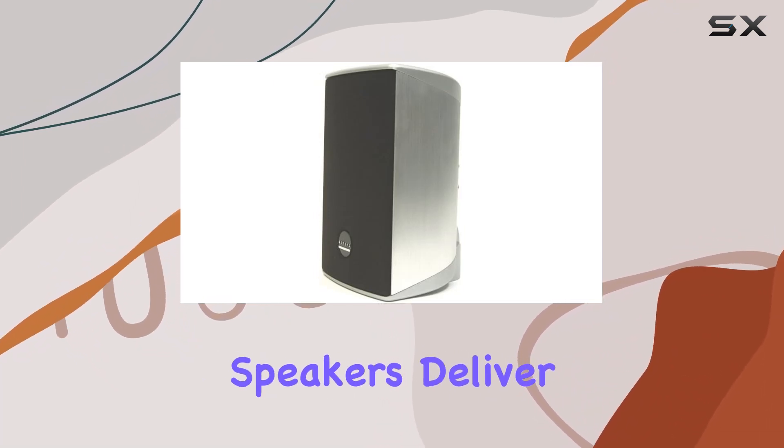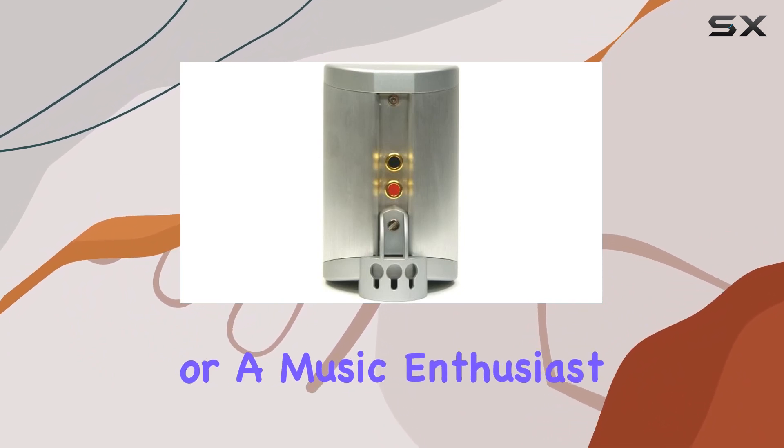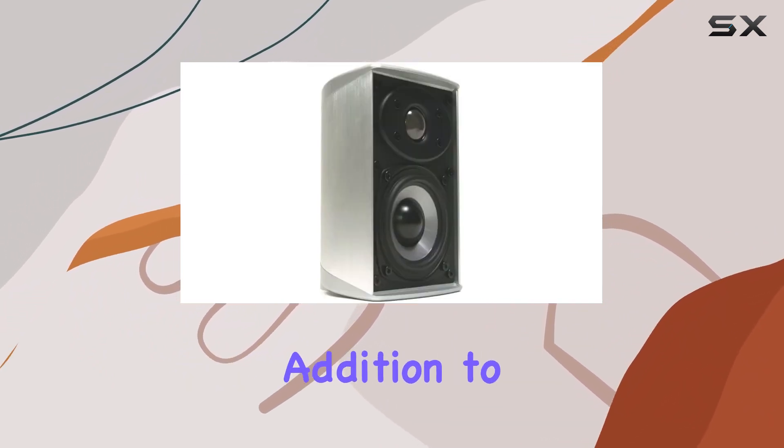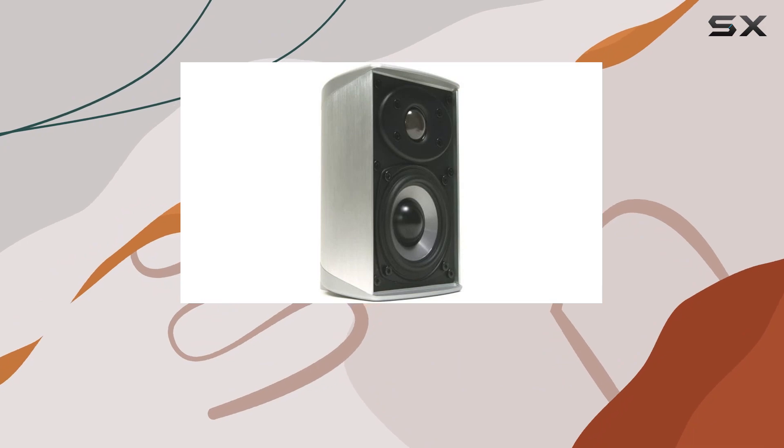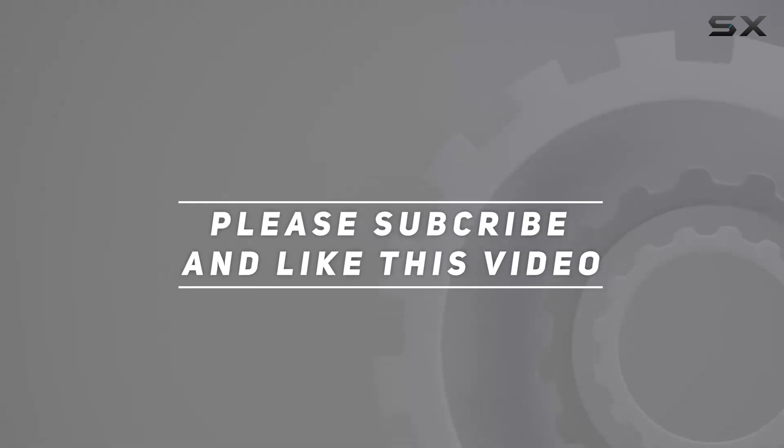In conclusion, the Athena WS-15 two-way satellite speakers deliver a fantastic audio punch in a sleek package. Whether you're a cinephile or a music enthusiast, these speakers are a worthy addition to your entertainment arsenal. Check out the video description for the updated price, and thank you for watching.